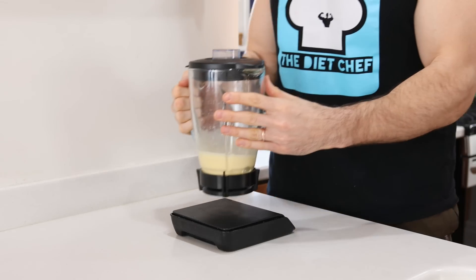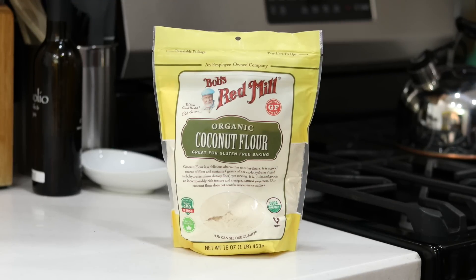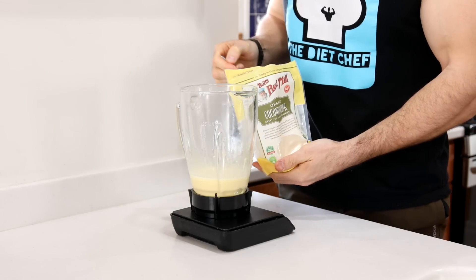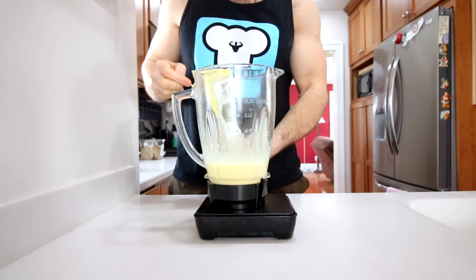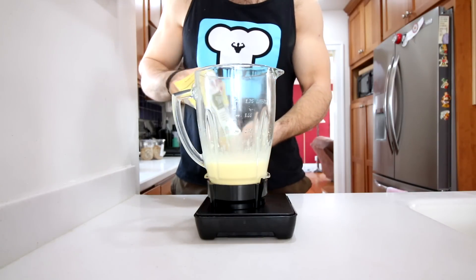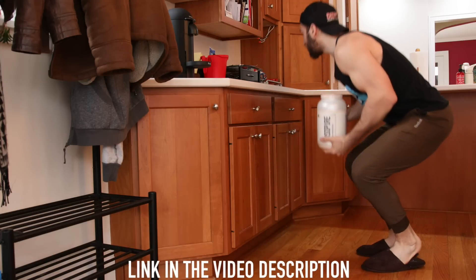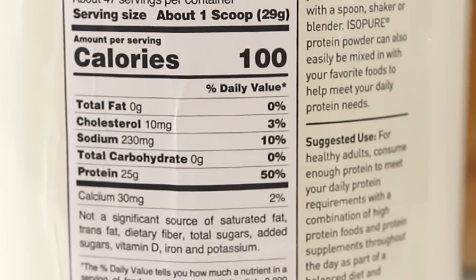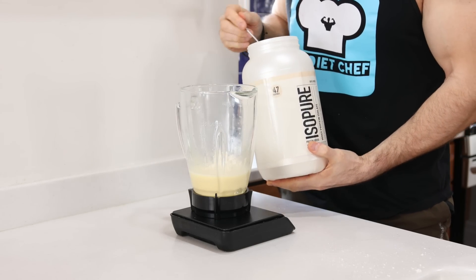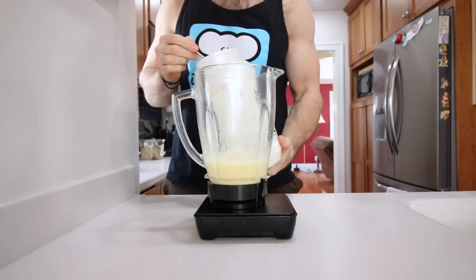Once that happens, we're going to bring our blender back over to our food scale and start adding the dry ingredients. The first dry ingredient is coconut flour — for today's low-carb keto pancakes, we want to use three tablespoons or 21 grams. Coconut flour is kind of higher in carbs, so to decrease the carb count I decided to use a little bit of unflavored whey protein powder. Today I'm using about a half a scoop or 12 grams of the unflavored whey. If you don't have it, I'll leave instructions in the video description below.